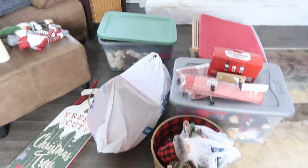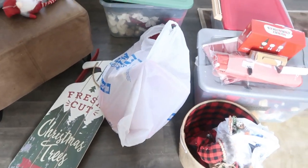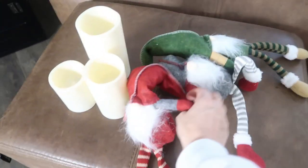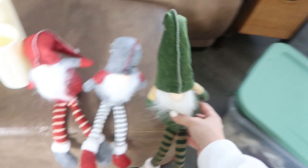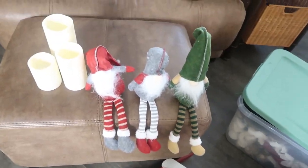A lot of this stuff is from last year and there's some new stuff for this year. I wanted to show you guys what I got yesterday from Amazon — these are the cutest little gnomes. They're literally adorable, they're on sale right now on Amazon. It's like the best deal ever for three of them — I think it's like $12. Seriously the cutest little things ever, I'm obsessed.